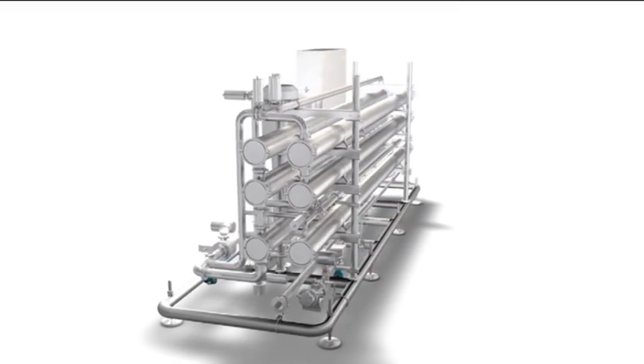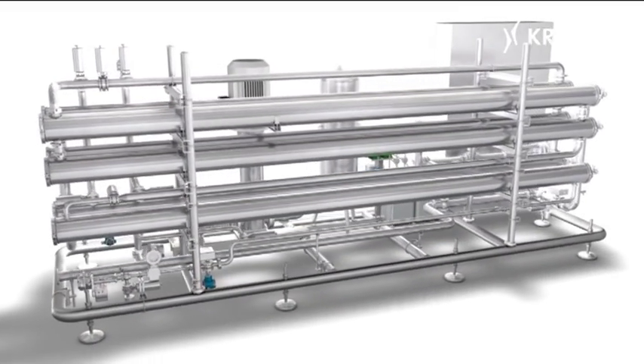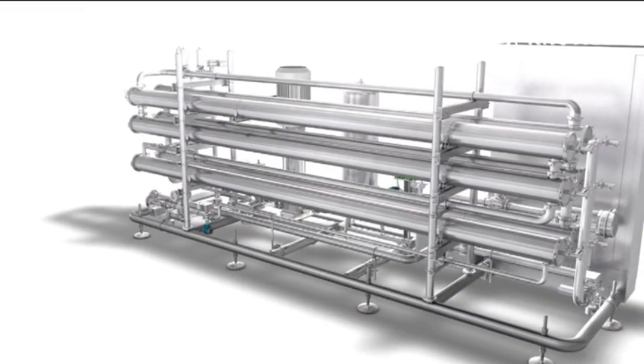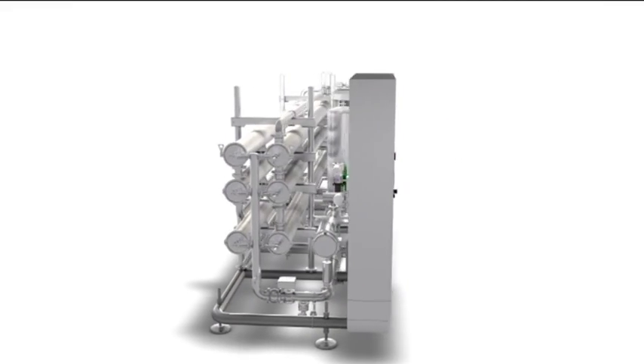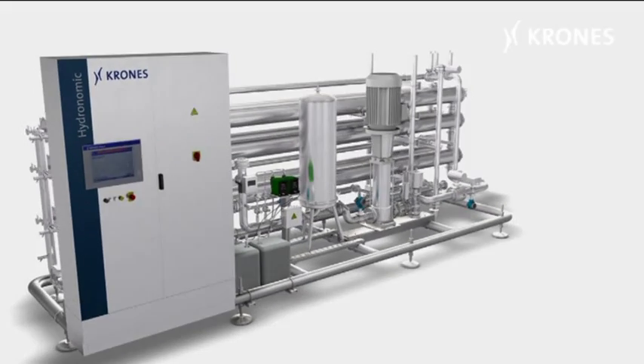These water treatment systems, developed and manufactured in-house, round off still further Crohn's corporate capabilities as a turnkey supplier of complete production facilities, meticulously customised and responsively matched to the product specifications of the client involved.